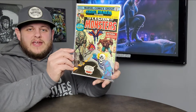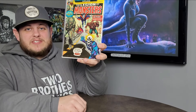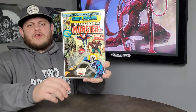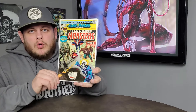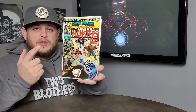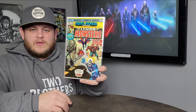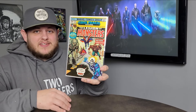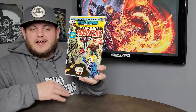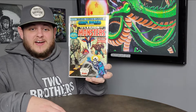Marvel Premiere issue 28 — the first appearance of the Legion of Monsters. That's all that needs to be said. It's a Ghost Rider key, it's a great book, it's an awesome cover. This is the only Marvel Comics cover that Nick Carty has ever done — he did a lot for DC, but this is his only Marvel cover. It's really high grade, and I was excited when I dug this out of a box they didn't even know they had. We struck up a deal and I got a super awesome price — you won't find that price anywhere on eBay.